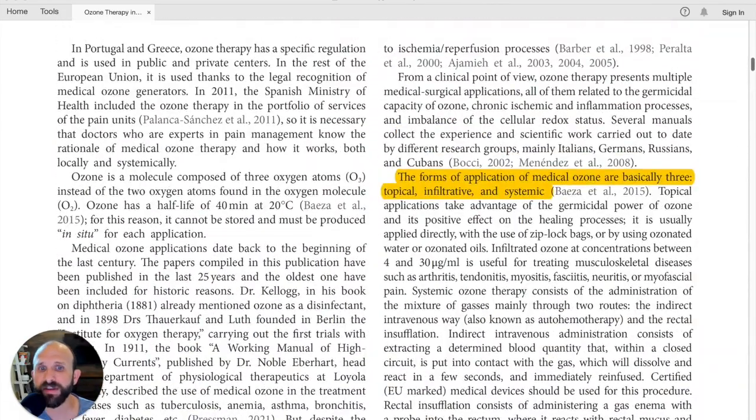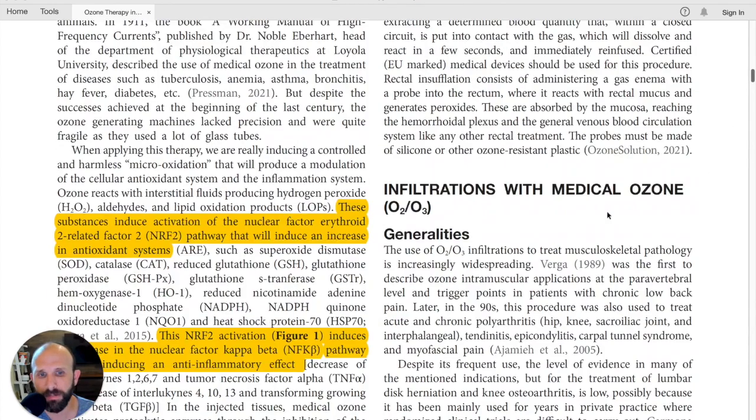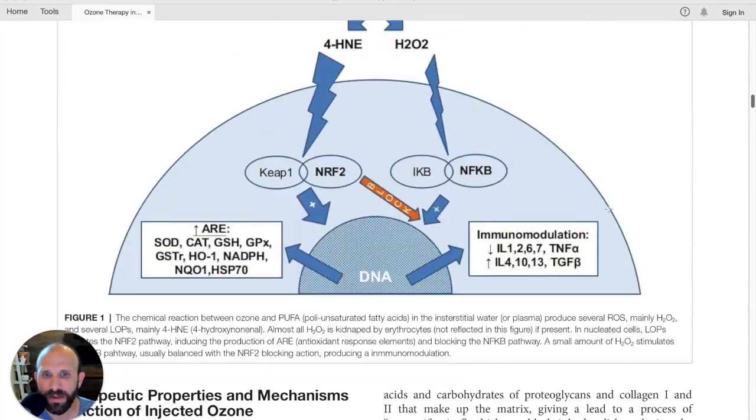They say the forms of application of medical ozone are basically three: topical, infiltrative, and systemic. I've always broken them down into two — local and systemic — but this is interesting. Topical means ozone oils and ozonated fluids; infiltrative means injecting ozone gas into specific points; and systemic includes rectal insufflation and major autohemotherapy.